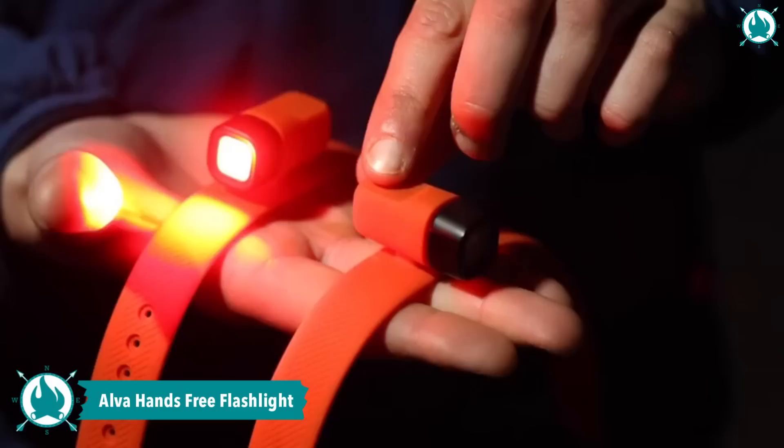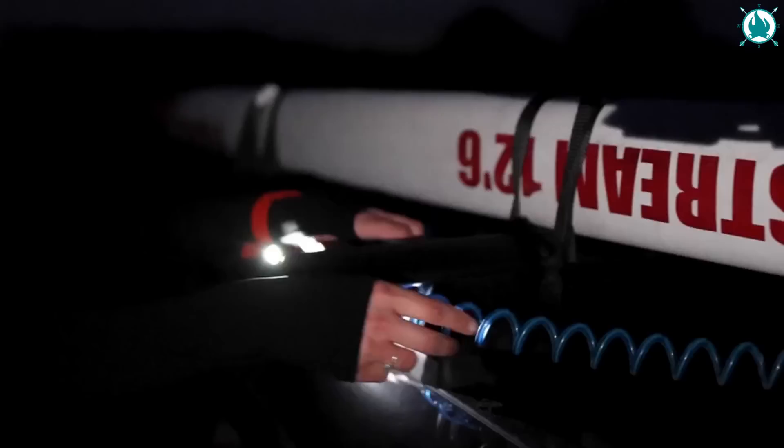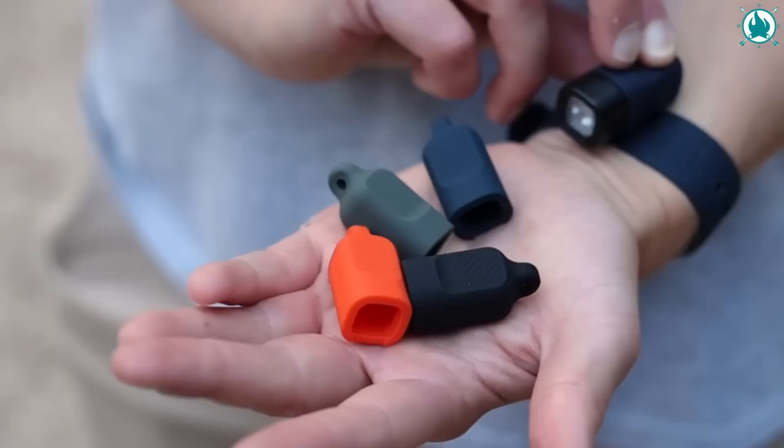Are you tired of fumbling with your smartphone flashlight? Alva is here to provide a hands-free lighting solution that will not leave you in the dark. This tiny but mighty flashlight can be easily attached to your wrist, ankle, keyring, or even a GoPro mount, giving you the freedom to explore without limitations.